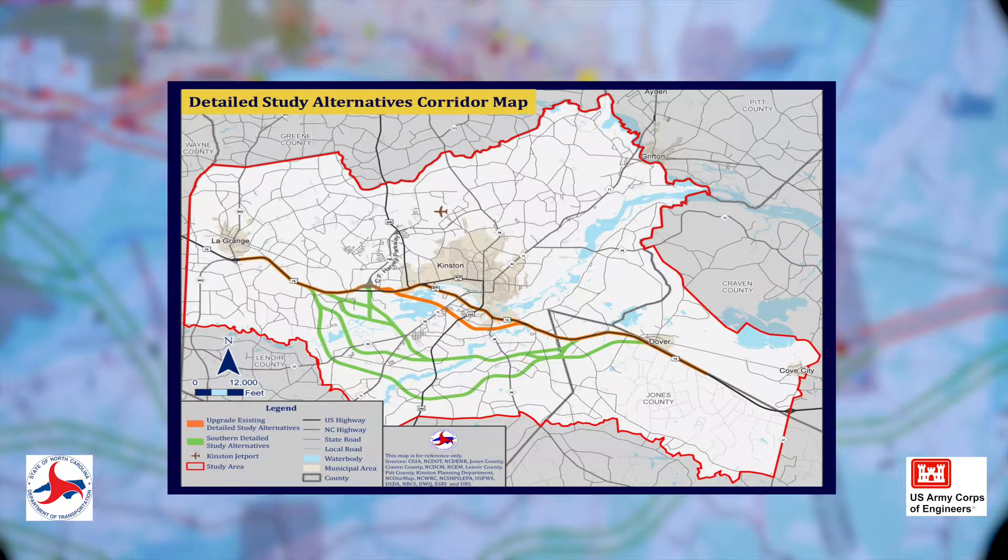Let's take a look at a map of the study area. The study alternatives are shown in green and orange. Now let's take a quick look at each of the alternatives.